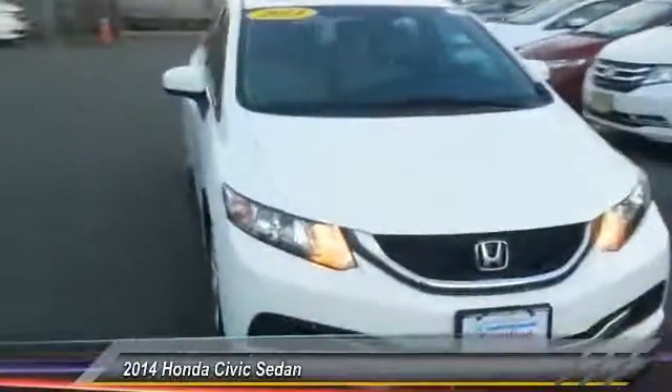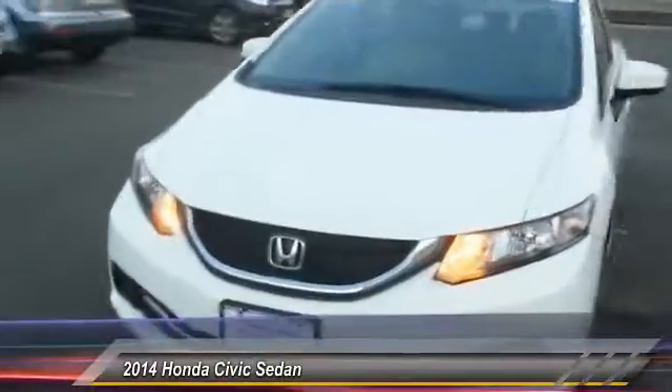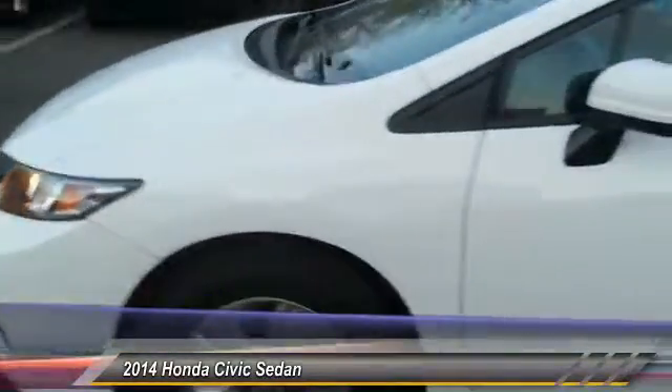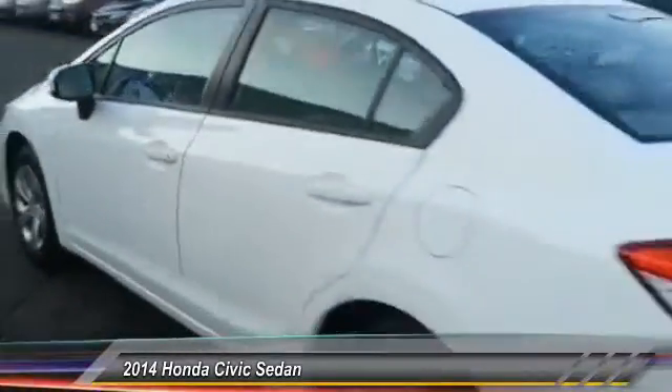The 2014 Honda Civic. Practical, awesome gas mileage, and incredibly reliable — priced below $15,000. This vehicle has less than 20,000 miles.